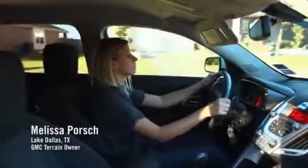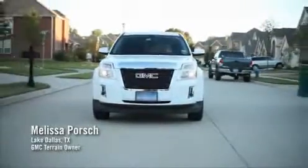My first car was an 87 Honda Civic. I never had any problems with it, but I was never proud of it. After you go through college and you work and you're ready to have something you're proud of, I was ready to move into something more comfortable.